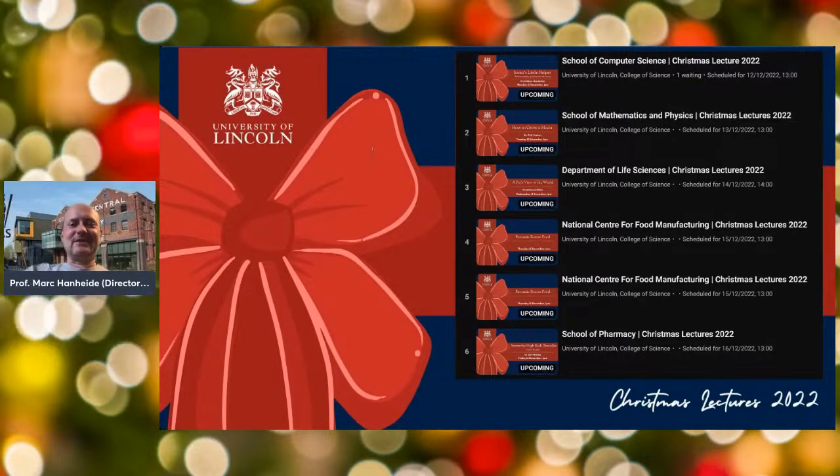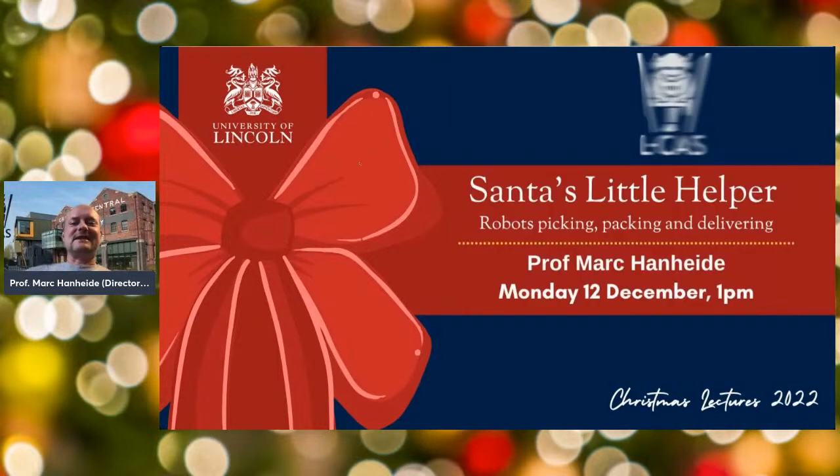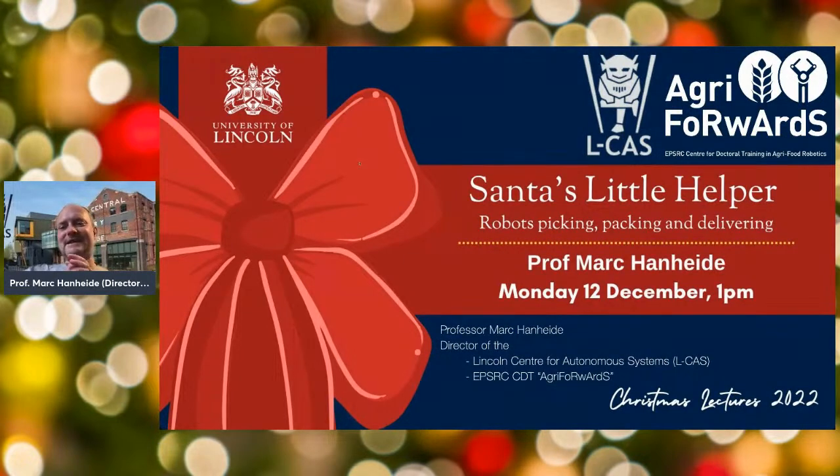Thank you very much Sharon. Welcome everybody — and also if you're watching this a little later and not in the live stream, welcome to you as well. I've been asked to give a Christmassy-themed lecture, so this is going to be slightly different to what I normally do. I called this 'Santa's Little Helper — robots picking, packing, delivering,' and my interpretation is relatively loose of what Santa's jobs might be.